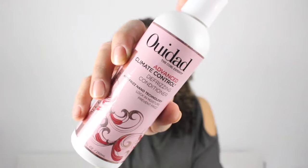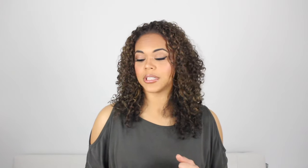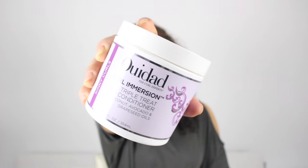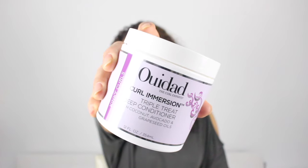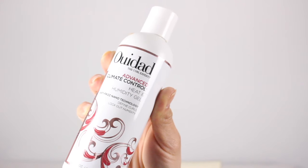This is what I was sent and what I used. First I used the Advanced Climate Control Defrizzing Shampoo, then the WeDo Advanced Climate Control Defrizzing Conditioner. Once or twice a week I used the Curl Immersion Triple Threat Deep Conditioner, which has coconut, avocado, and grapeseed oils in it. After shampooing and conditioning, I used the Advanced Climate Control Heat and Humidity Gel.